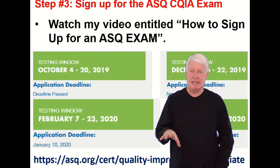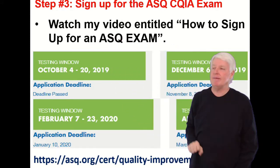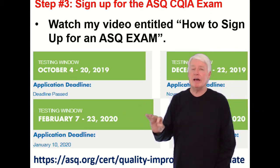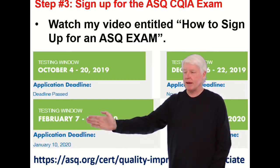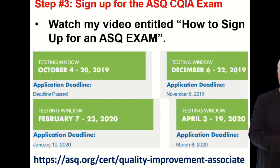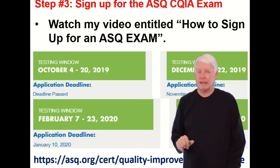Step three: sign up for the ASQ CQIA exam. Watch my video entitled 'How to Sign Up for an ASQ Exam' — it'll answer all your questions there. When do they offer the exam? They offer it every other month throughout the year on the February cycle. It starts in February, then you skip March, then April, skip May, then June, and so on — every other month throughout the year starting in February.